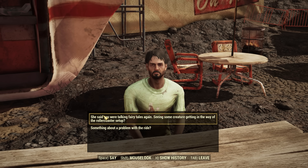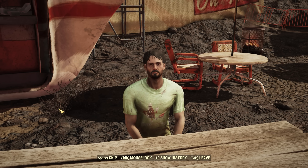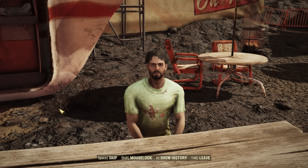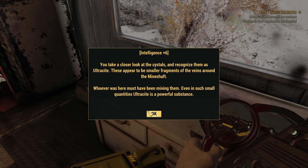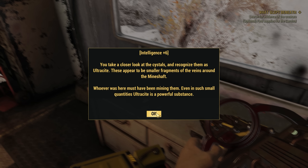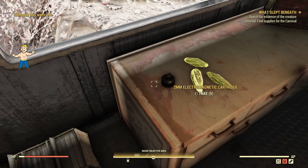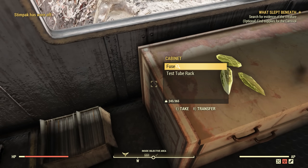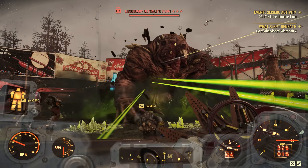This update does have one short quest added, which provides some context for the big boss fight. A guy at the fairgrounds named Pete describes how he saw some monster at a mineshaft near the fairgrounds and asks you to find proof. You go over there, find the destruction, bring the proof back to Pete, and that concludes the quest. There's really not a lot to it — it's just a bit of backstory and lore for the new boss fight added with the Ultrasight Titan, which is my favorite boss enemy in Fallout 76 right now.